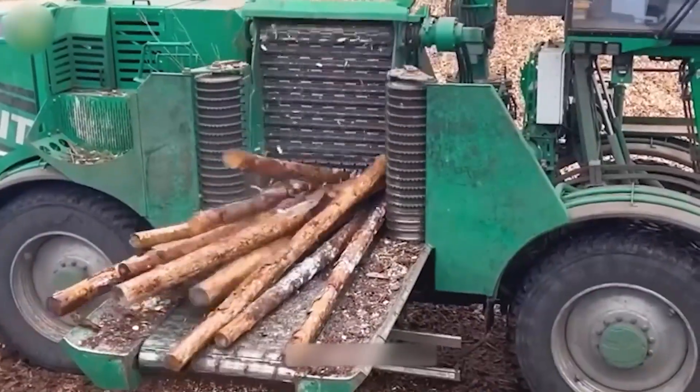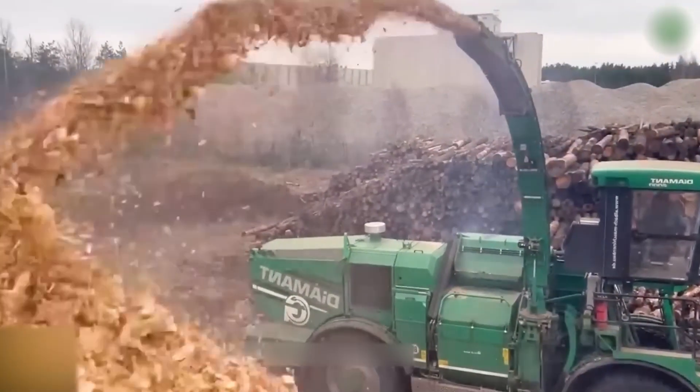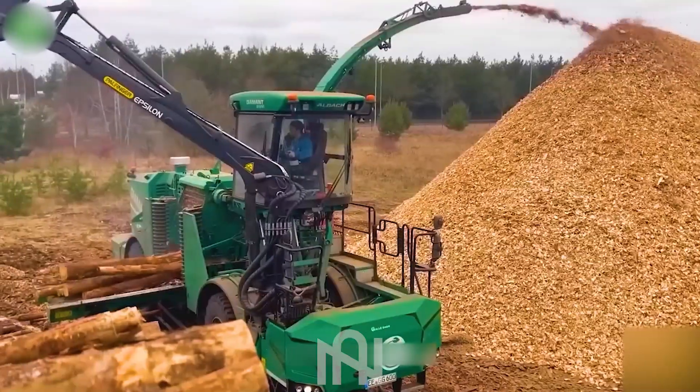The wood chipper — a beast of cutting-edge technology — impressively transforms logs into valuable raw material with outstanding efficiency.